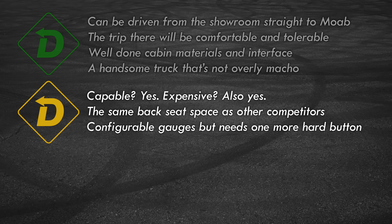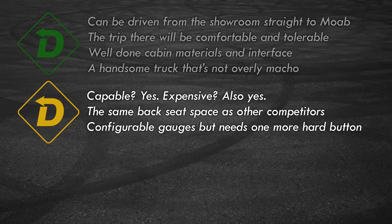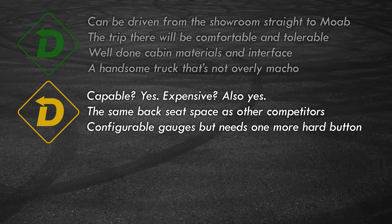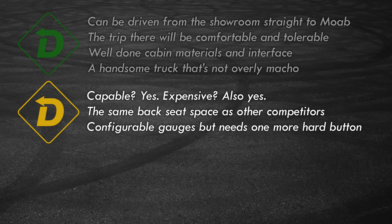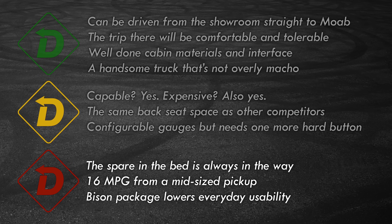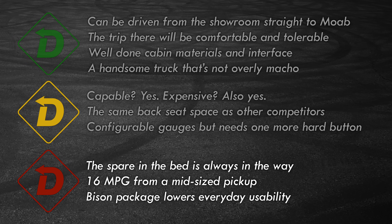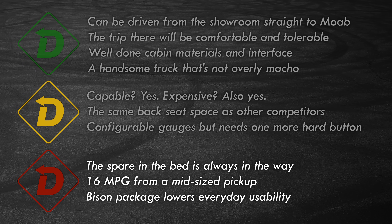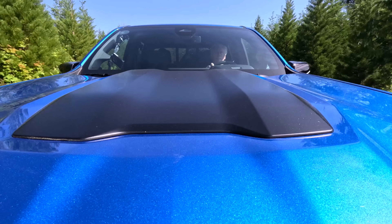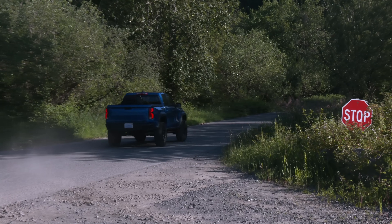Yellow lights: Bison is a factory-prepped off-road hero, but that kit adds nearly $12,000 and it'll still lose a drag race to the Ranger Raptor. The ZR2's back seat is usable, but no direct competitor is stretch-out spacious. The user interface with extra gauges and cameras is excellent, but maybe add some hard buttons for the lights. Red lights: the spare tire, fuel consumption — this Bison is thirsty. The 12.2 inches of ground clearance means it's a chore getting in and working out of. The Bison package also reduces towing and hauling ability.